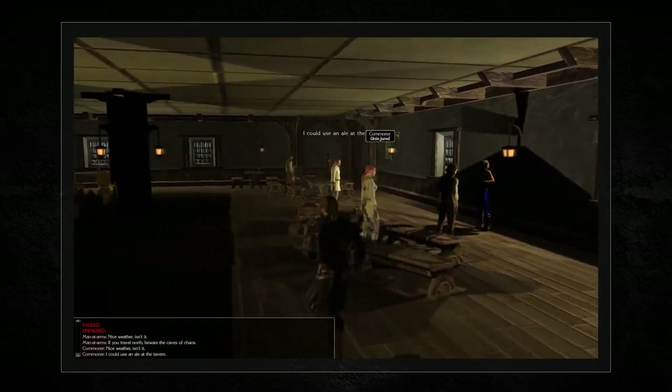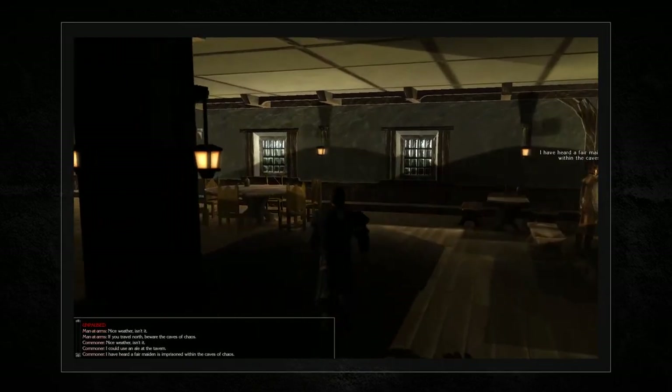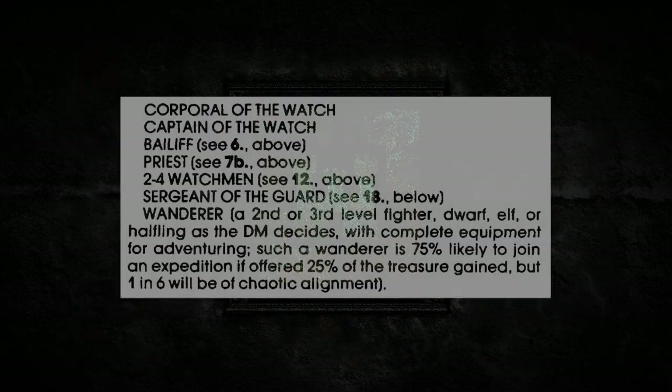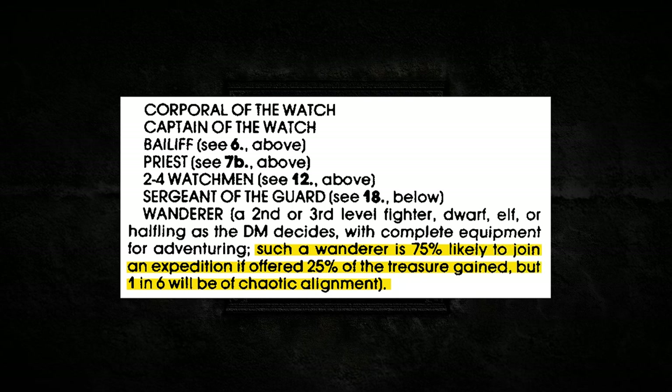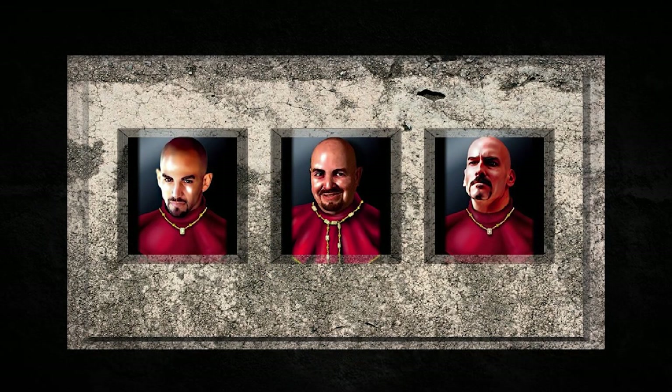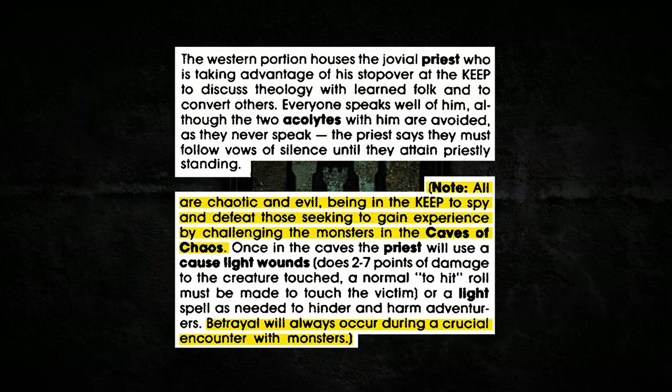If the party has not won the graces of the Castellan yet, they can find more allies in the nearby tavern — hiring mercenaries or finding like-minded adventurers to join them. Adventurers are higher level than mercenaries but take a percentage of treasure rather than a steady paycheck. There is also a one-in-six chance for these random adventurers to be secretly chaotic. There is also an evil priest visiting the town; while he seems friendly, he and his silent acolytes are spies from the Caves of Chaos. They have infiltrated the town to sabotage any adventurers heading to the caves, and will insist on joining the party before betraying them at the most opportune moment.